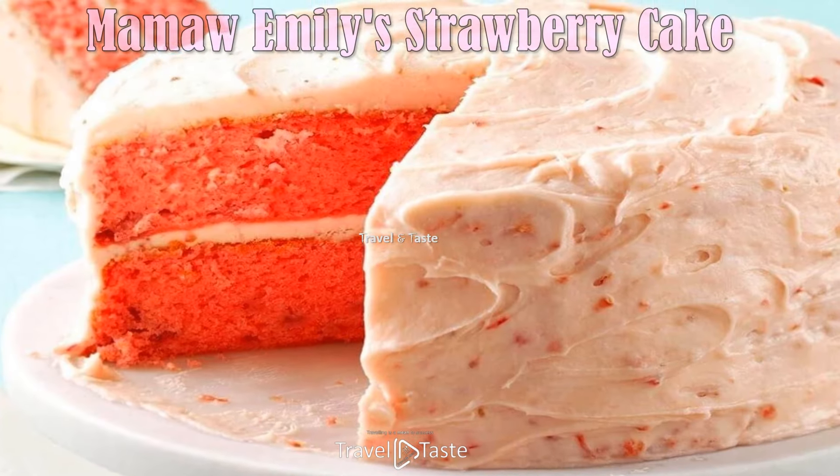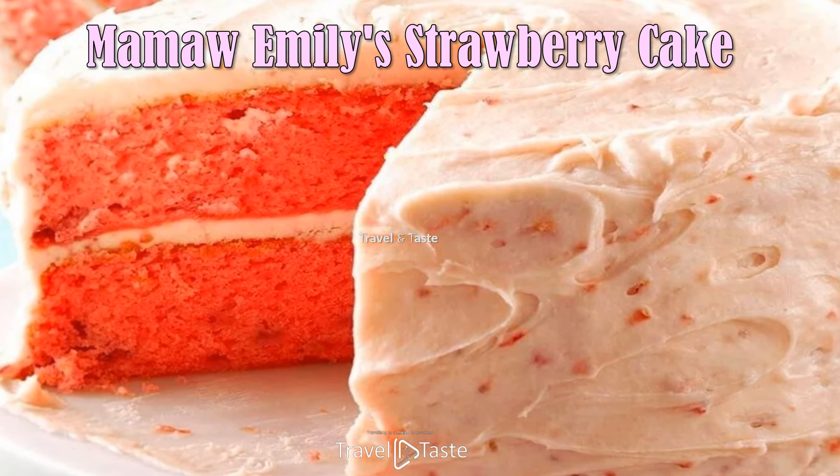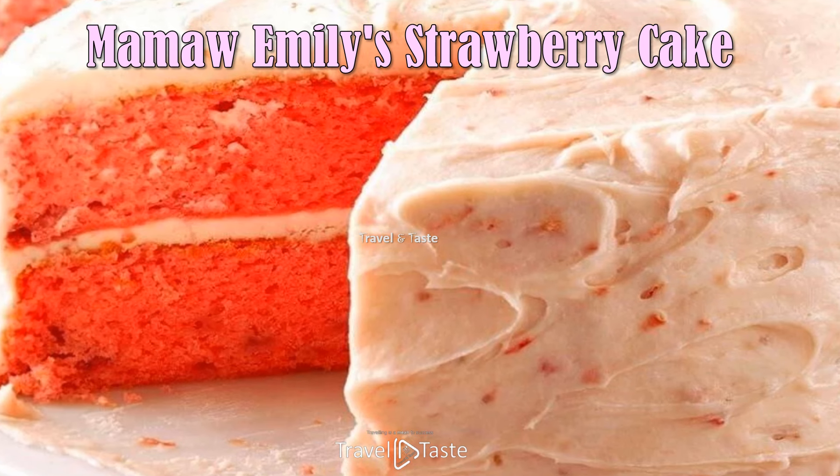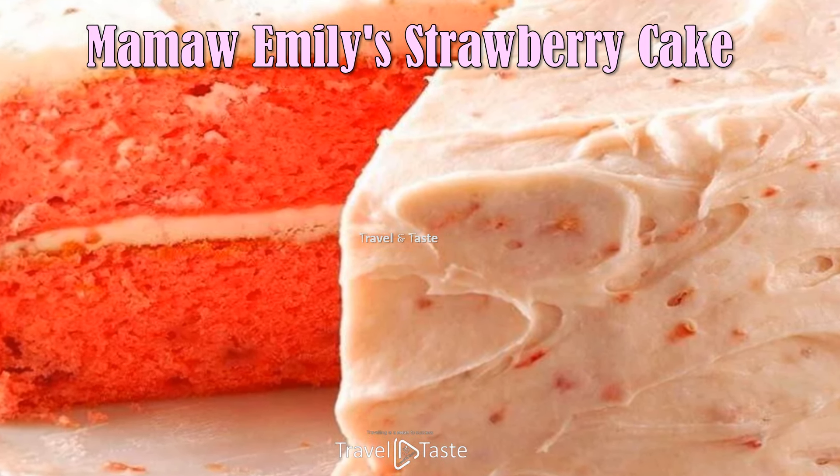Strawberry Cake — a cake that uses strawberry as a primary ingredient. Strawberries may be used in the cake batter, atop the cake, and in the frosting.